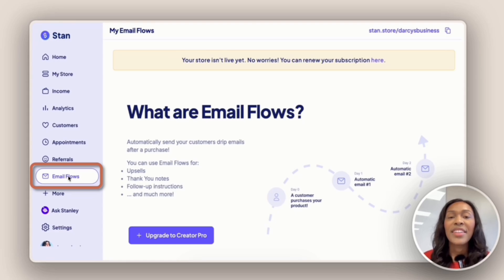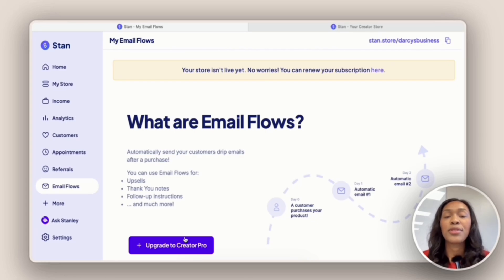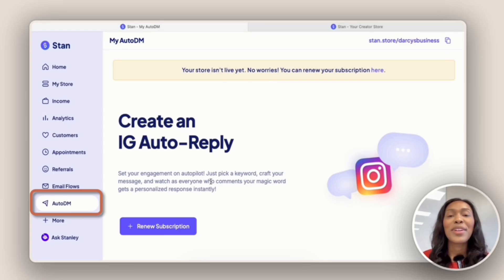Next we have Email Flows, where you send automatic emails to your customers. To get email flows you will have to upgrade to the Creator Pro plan — I personally would not upgrade just for the email flows, I would upgrade for other reasons. Next we have Auto DM, where you can automatically send messages to people on Instagram that comment a specific word or phrase, which takes you out of having to make the sale — Stan Store will do that for you.